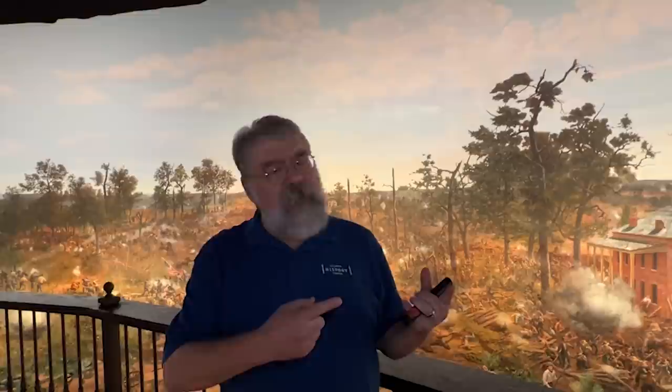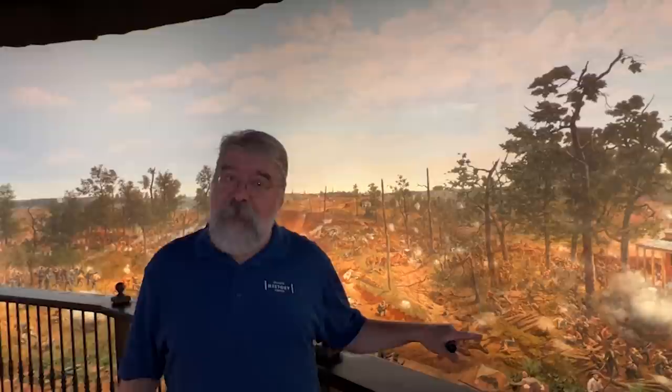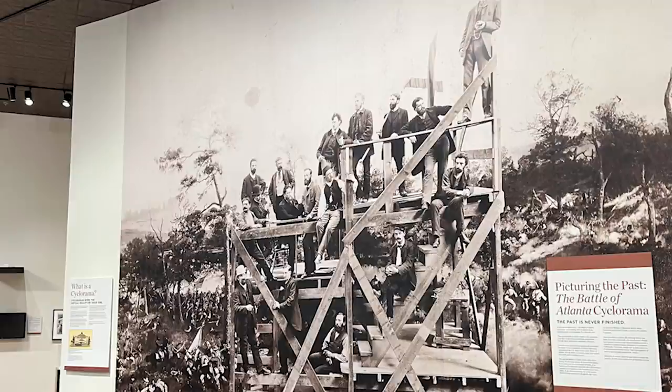These artists were very good at what they did — there were probably at least 20,000 soldiers fighting in this area at 4:45 in the afternoon, but they're represented by about 6,000 figures. That shows you something about the artists' skill in presenting this illusion of a chaotic battle.